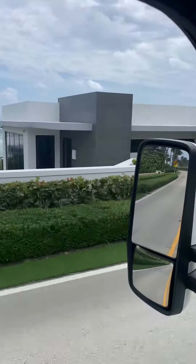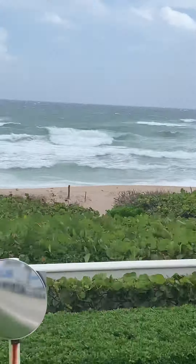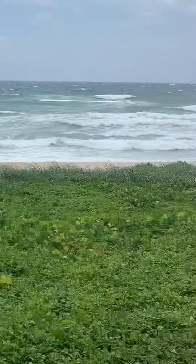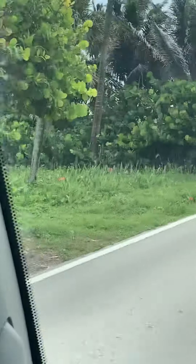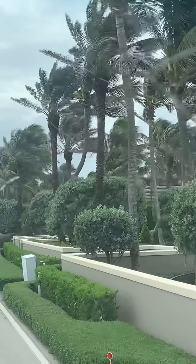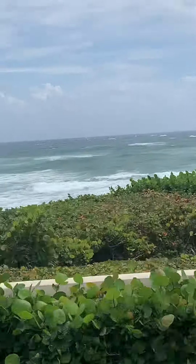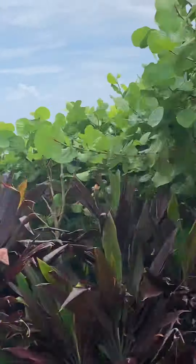There is a hurricane on the west coast of Florida, so on the east coast we got a little waves, a little rough, palm trees shaking. Some nice waves today — nice for going swimming, right?